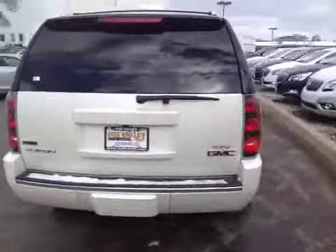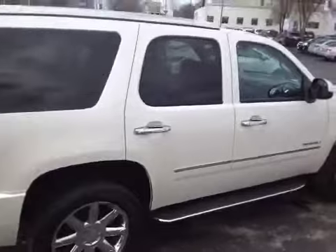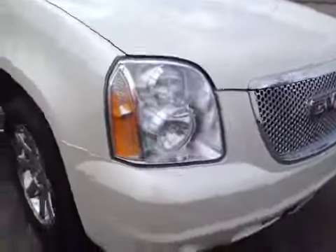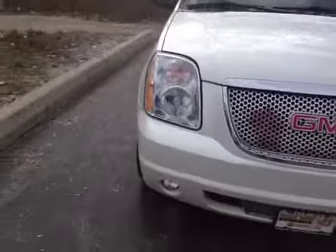It does have the power liftgate, which opens and closes. Going down the passenger side, you can see it's just as clean — no dents and dings. Front end looks good, just the same. Headlights, no blemishes. Fog lights, no blemishes. There are a couple gouges on the corner there.